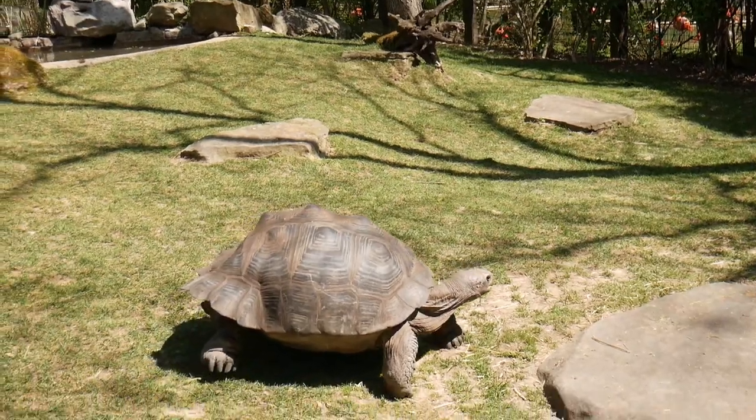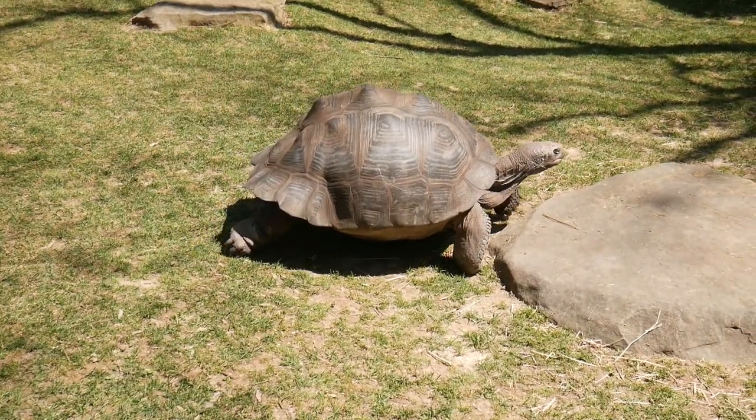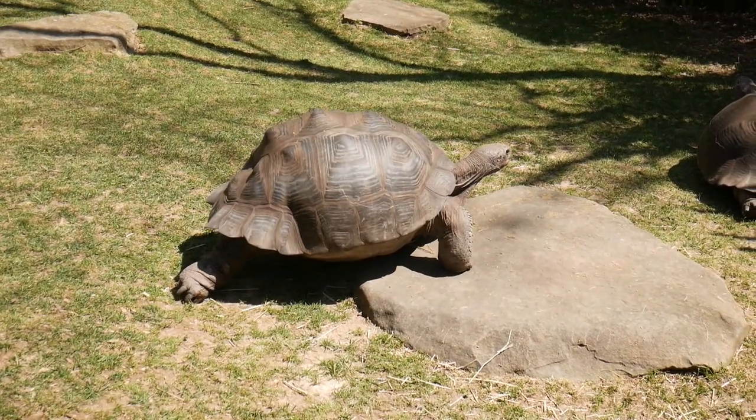Now we're going to look at one of my favorite animals at the zoo — a reptile, the Aldabra tortoise. They can live very old; some have lived up to 250, almost 300 years.